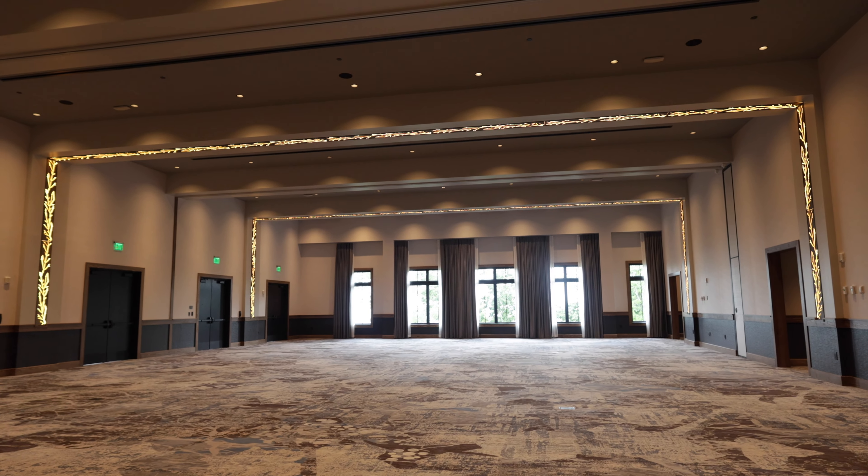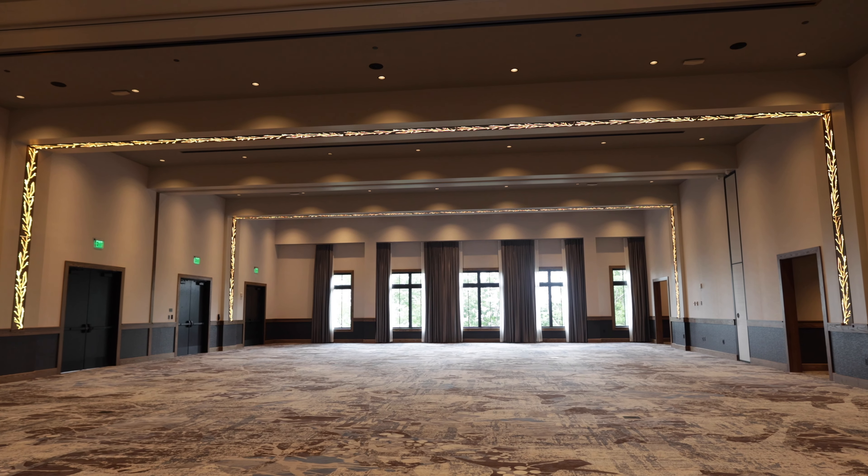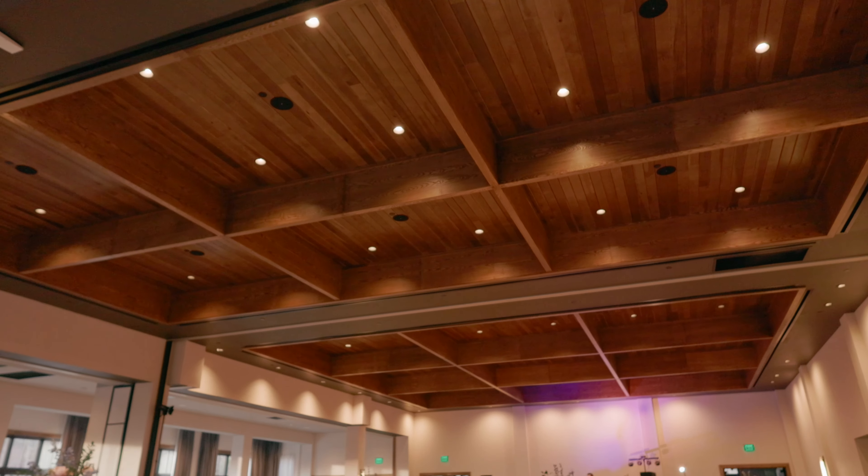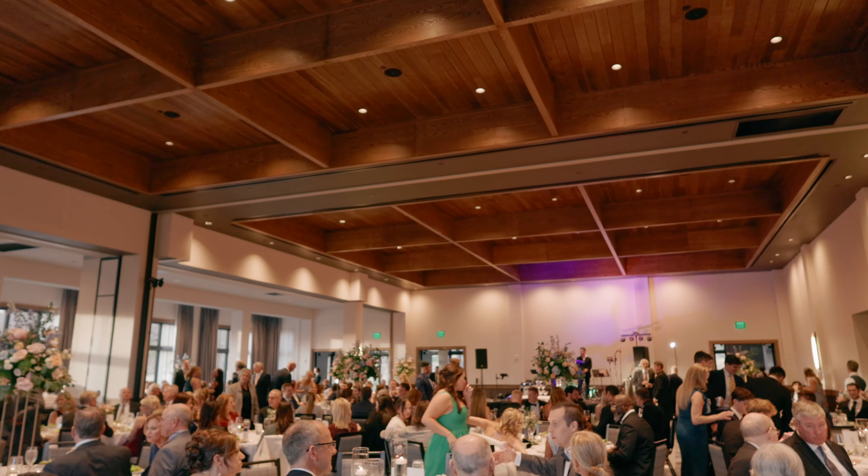The same patterns are used in the guest rooms. The illumination is equal parts functional and decorative, as long, variegated patterns stretch along the ceiling.